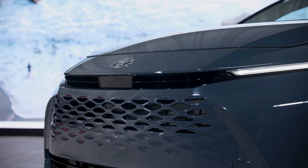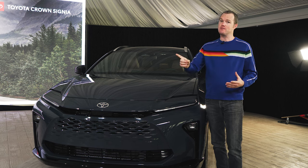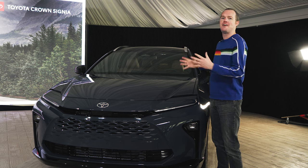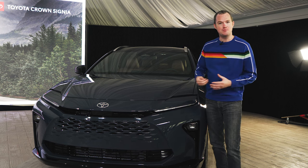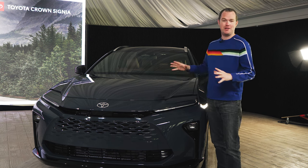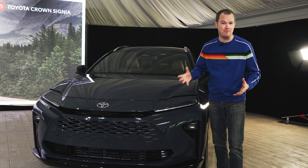Opinions are split on the looks of the Toyota Crown Signia, even among the Motor One staff, but only one of those staffers has a camera pointed at him, and that's me. I think it looks fantastic. I really appreciate the grace, and the length, and the proportions that Toyota gave the Crown Signia, and I like that it's more of a lifted wagon than a hulking fake SUV wannabe. This is all about style and panache and grace, rather than tricking your friends into thinking you go off-roading every single weekend.